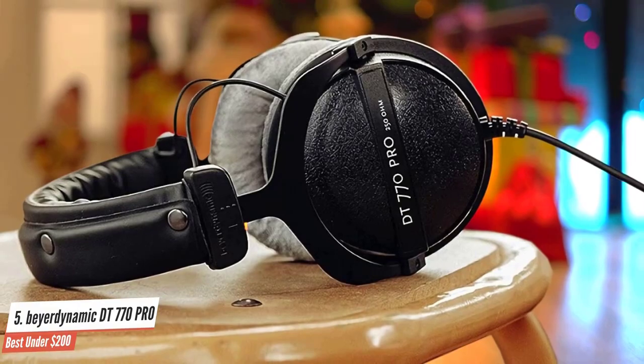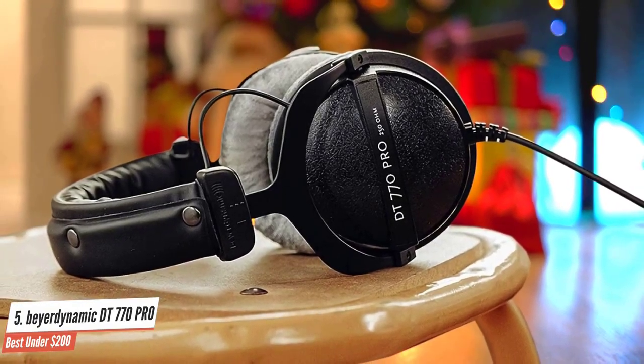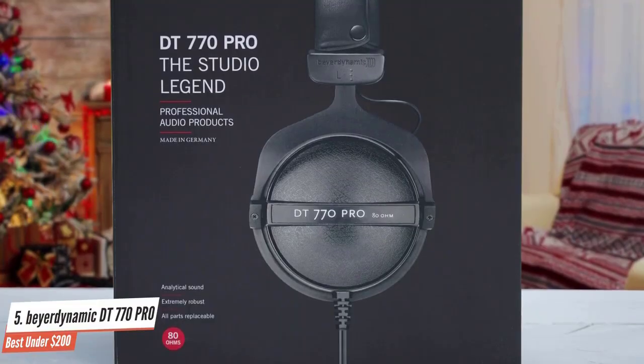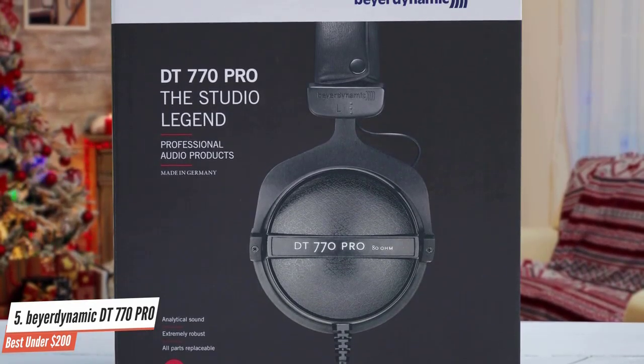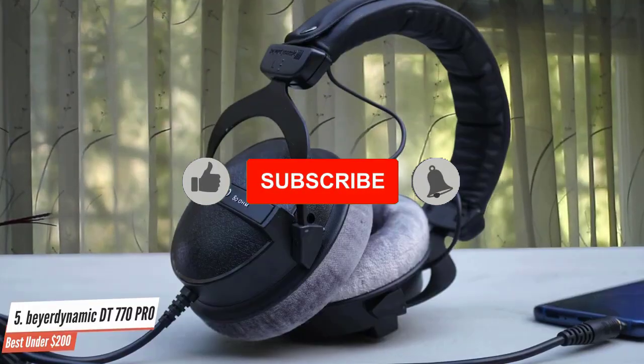They're available in multiple versions from below 32 ohms all the way to 250 ohms. Because of their build and sound quality, these headphones are best suited to music creators with a need for a durable, high-quality set of tracking headphones in a recording booth — something you can trust clients or bandmates not to break accidentally.